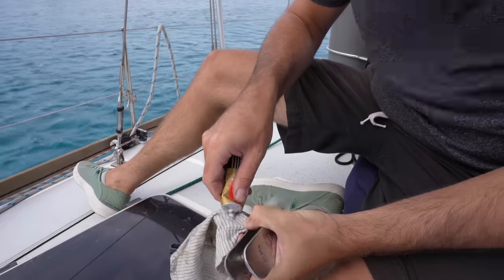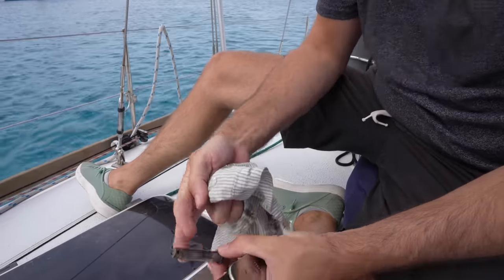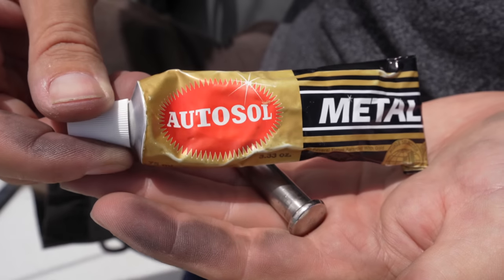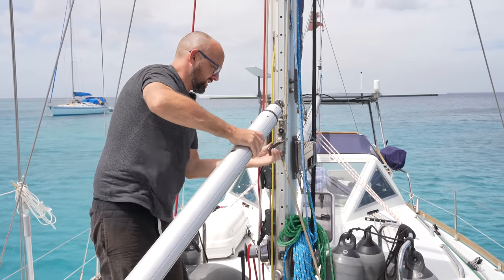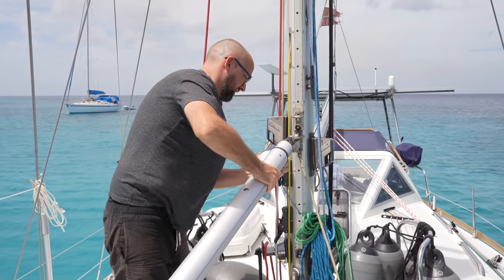Nice! We might as well give everything a quick polish before putting it back together again. Thanks to the power of AutoSol, this little guy is now looking a lot shinier. Now all we should have to do is move the bracket to the new pole and hopefully we'll be able to stow away the whisker pole.